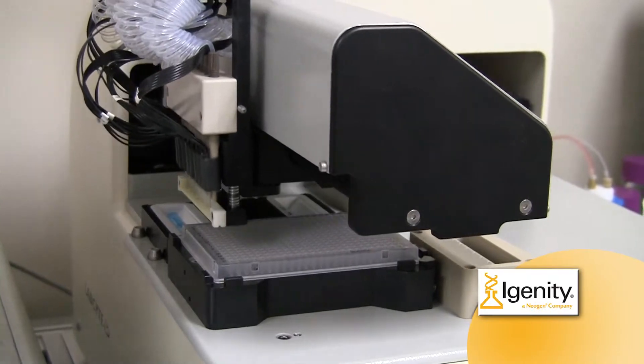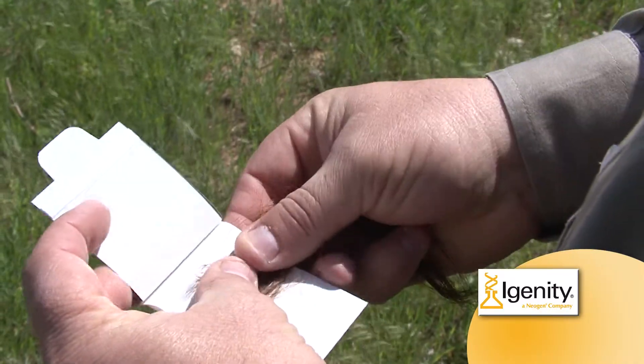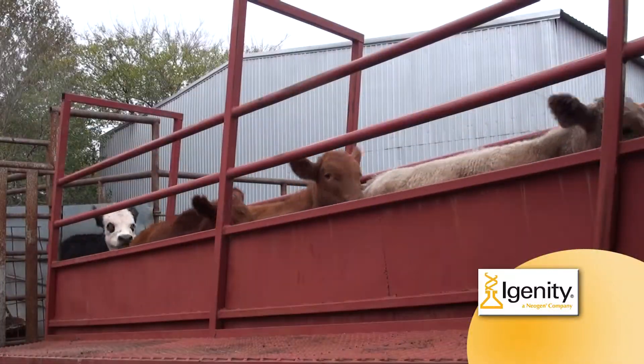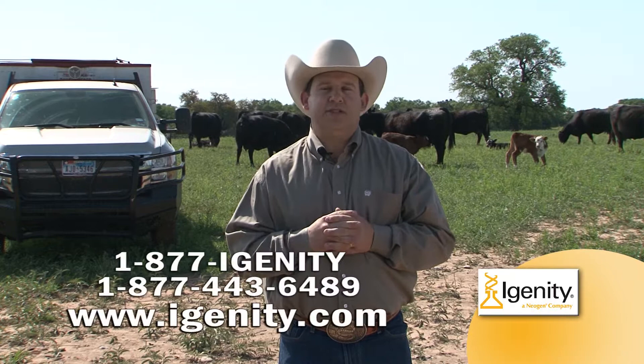Yet with all the success IGENITY has had, many cattlemen they meet remain unfamiliar with how DNA-based technology can help increase herd profitability, what is done at the ranch level to perform DNA testing, what type of test results they can expect, and importantly, what those results can mean to their day-to-day operations. So today, I would like to take a few minutes to answer those questions for you.